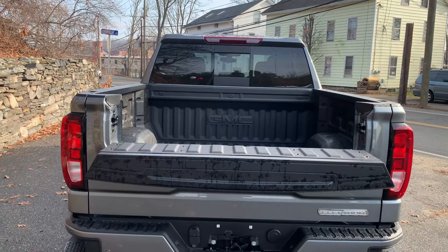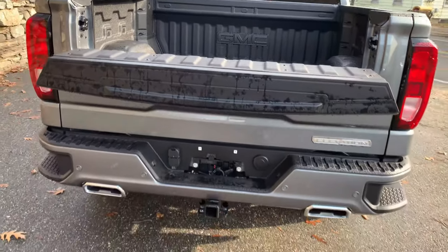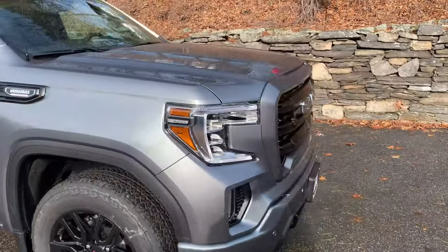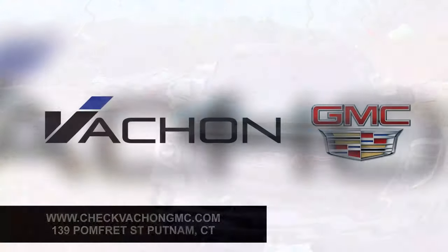Once again, this is a 2021 GMC Sierra 1500 Crew Cab Diesel Elevation Package here at Vachon GMC Cadillac. Come see us in Putnam, Connecticut.